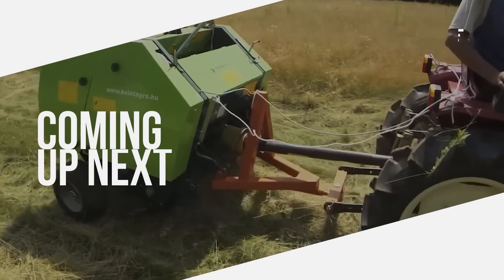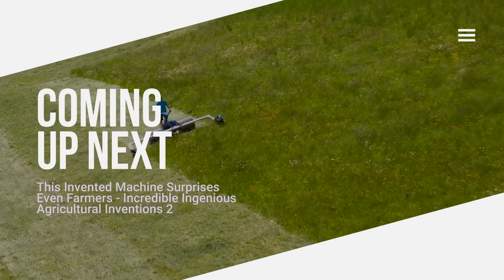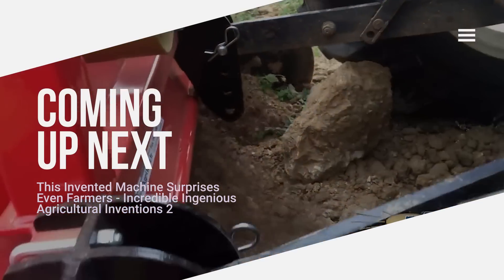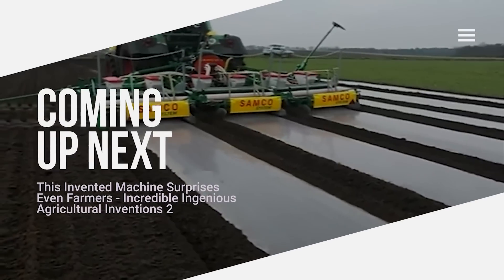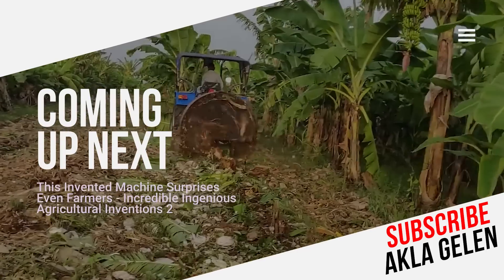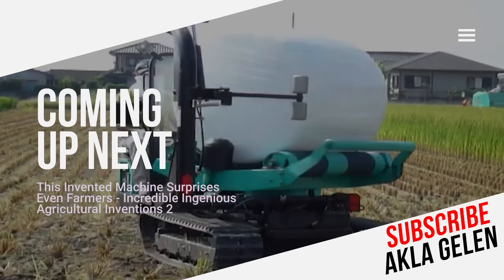Hi everybody! Technology and agricultural equipment are constantly improving, saving farmers time and money. The technology and inventions used in agriculture make things much easier. Some farmers use excellent techniques with ingeniously invented machines. These machines are simple but incredibly functional. In this video we talk about agricultural inventions and incredible techniques. You may be seeing some of these for the first time.